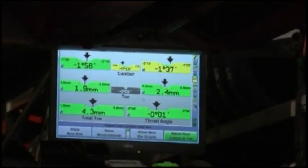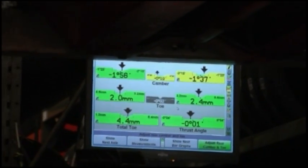We can adjust toe, camber and caster to an accuracy of 0.1mm.